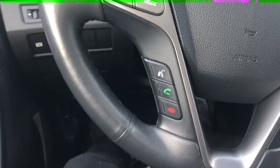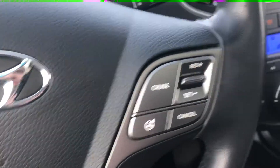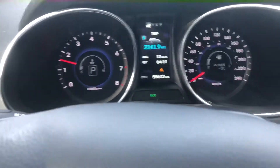Over to the steering wheel, we've got all hands-free so you can hook up your phone through Bluetooth, and you have voice command and cruise control settings on the right. This vehicle is currently sitting at 55,612 kilometers, which is very low for its year.